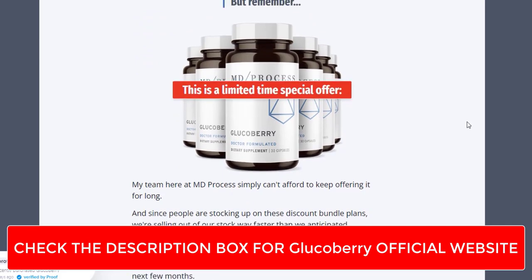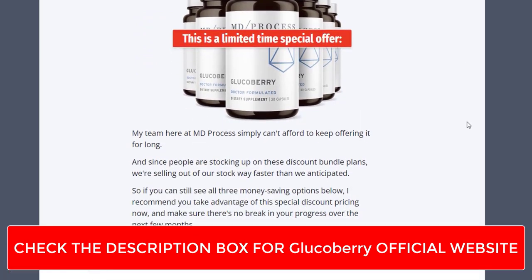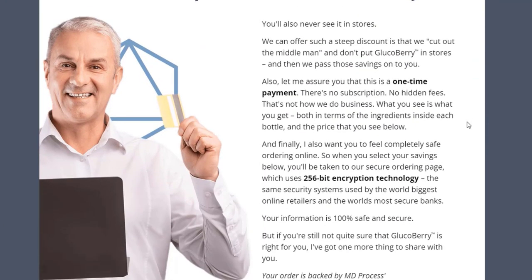The product's antioxidant components combat oxidative stress, which can contribute to blood sugar fluctuations.